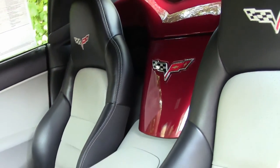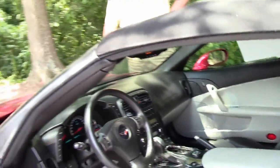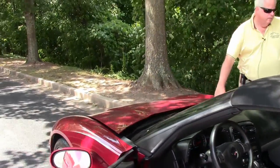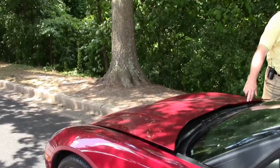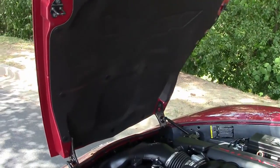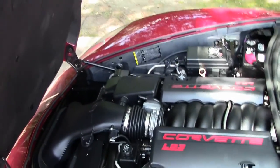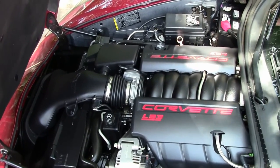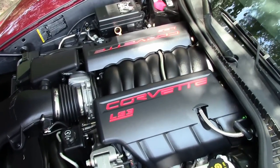This car also comes with a free two-year and/or 50,000 mile Buy A Vet limited warranty. Pricing is $35,996. As we're getting into the engine compartment with the LS3 at 436 horsepower — very clean, very robust.